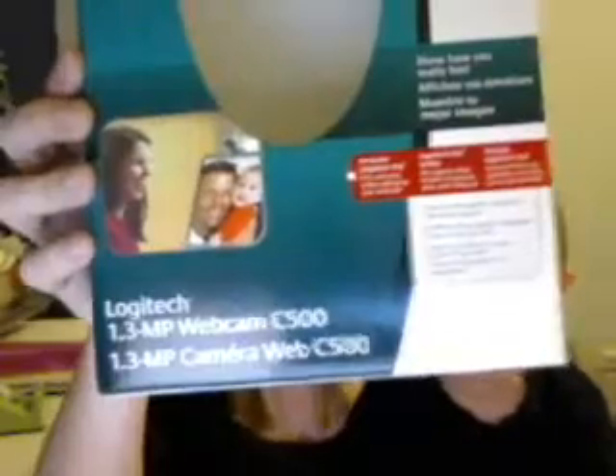That is the webcam. So hopefully it works well. This is the first video that I'm making, and from their program you can upload straight to YouTube instead of going through YouTube and using your webcam. So I'm going to see how this works.